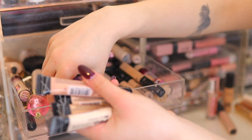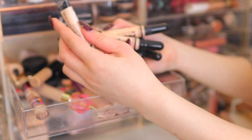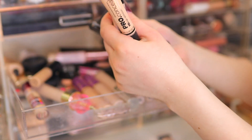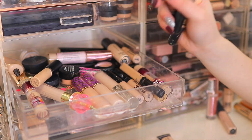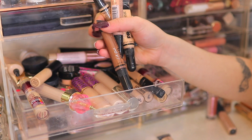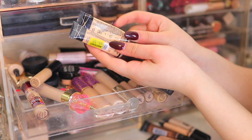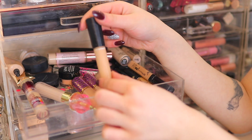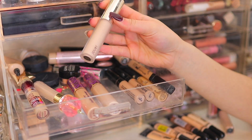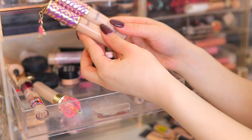I have way too many LA Girl Pro concealers — look at this! I have Fairest (keeping), Porcelain, Vanilla, Light Ivory — too dark for me, getting rid of it. Beautiful Bronze — I use this as a cream contour, keeping. Classic Ivory — getting rid of. And three in Porcelain — keeping because that's my shade. The MAC Mineralize Concealer — keeping for its natural finish. The Jouer High Coverage Concealer — a great high-end option, keeping. Two Tarte Shape Tapes — keeping both.